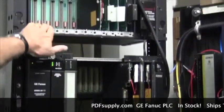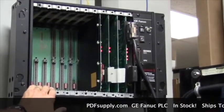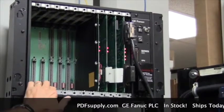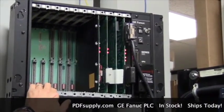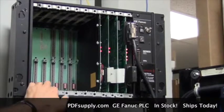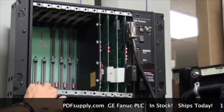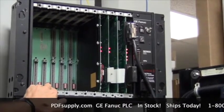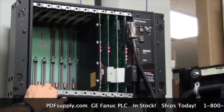Along with those, we still maintain the 31-year-old Series 6 PLC system in all parts. Ironically, as a product becomes obsolete, after the first year there is a high demand for those parts, and then surplus reaches the marketplace, at which point we stock large numbers of the more challenging parts to get.